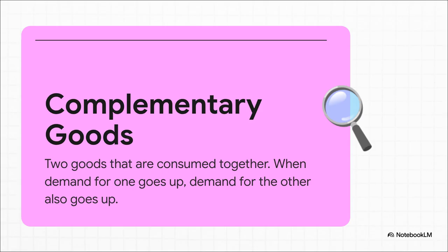The idea is super straightforward — these are just items that you use together, like peanut butter and jelly, cars and gas, a toothbrush and toothpaste. The really important thing to get here is how their demand is linked. If more people start buying one, you can bet they're going to start buying more of its partner too. This is the total opposite of what we call substitute goods — think coffee versus tea, where buying more of one usually means you buy less of the other.